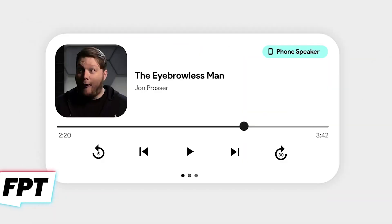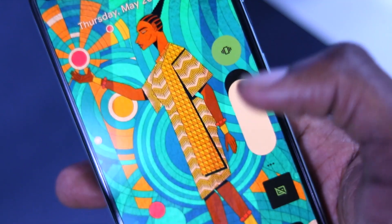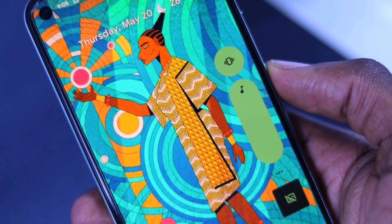Widgets are also going to be revamped, and if we're being honest, Android widgets are in dire need of change. There's also going to be a change to the volume slider, because the current beta one is quite large and takes up a chunk of the screen, so the new one is going to be much more refined.